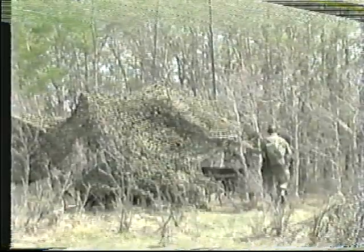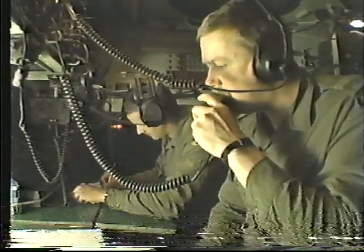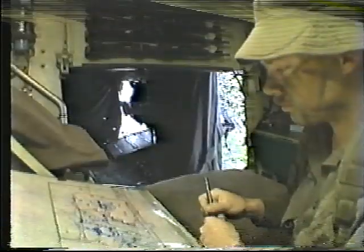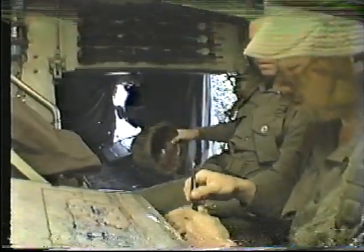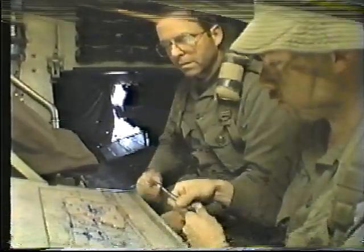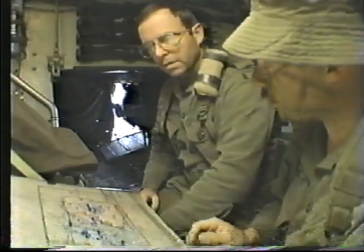The commanding officer establishes a tactical command group and a fire support coordination center at the affiliated brigade headquarters location. When not moving with the commander, the CO exercises command of the regiment from the FSCC. He carries out detailed fire support planning for the upcoming battle and coordinates the deployment of all artillery resources placed under command of the brigade.